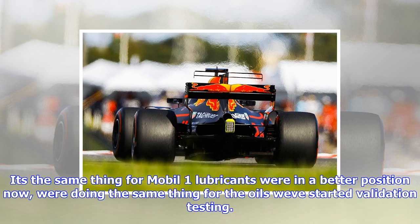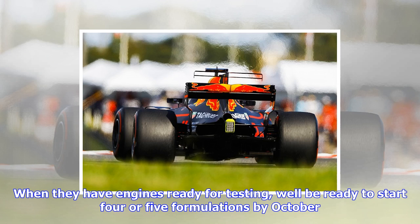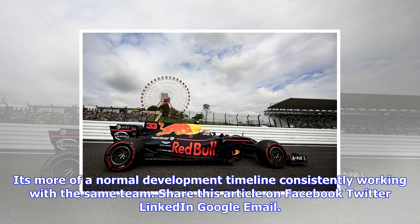The guys are set up to do 3 and even 4 from a timing standpoint, said Sarusaki. We're already working on 2018 right now. By the end of this year we'll be done with fuel number 1 for 2018, which gives us the whole year to do at least 2 more. It's the same thing for Mobil 1 lubricants — we're in a better position now, doing the same thing for the oils. We've started validation testing and when they have engines ready for testing, we'll be ready to start 4 or 5 formulations by October. It's more of a normal development timeline, consistently working with the same team.